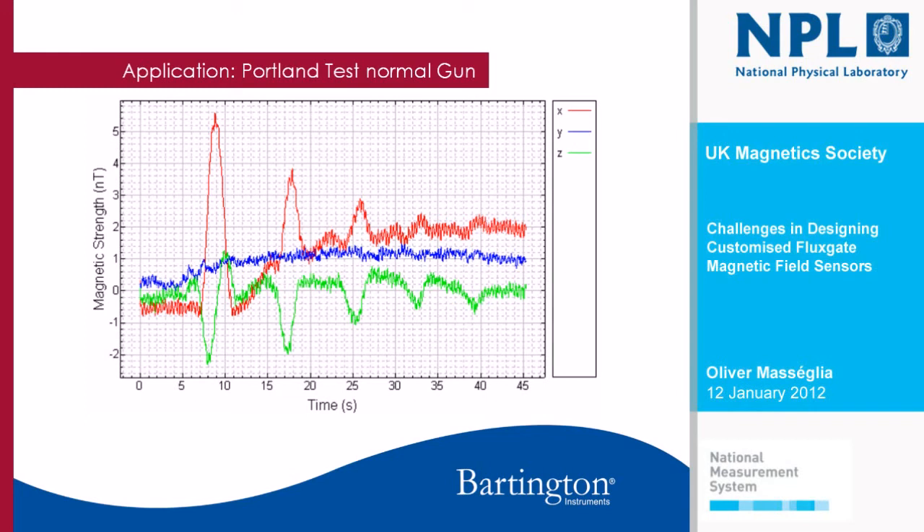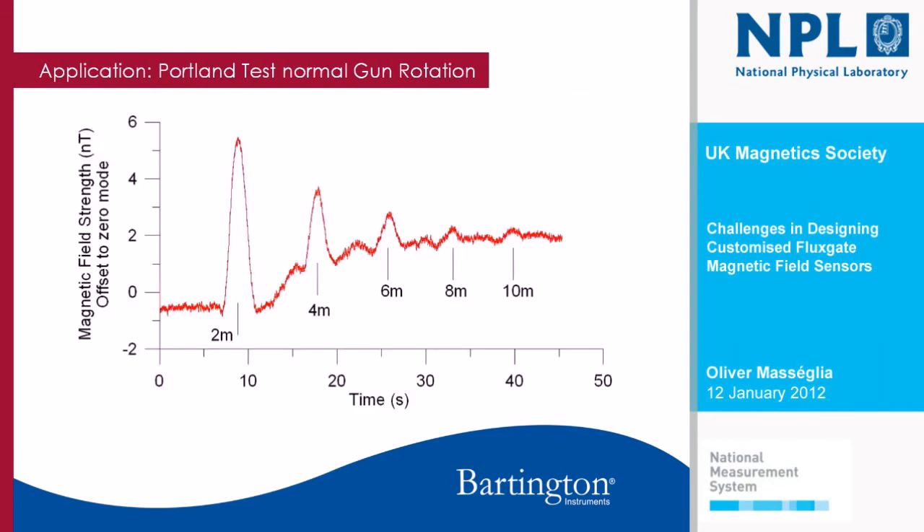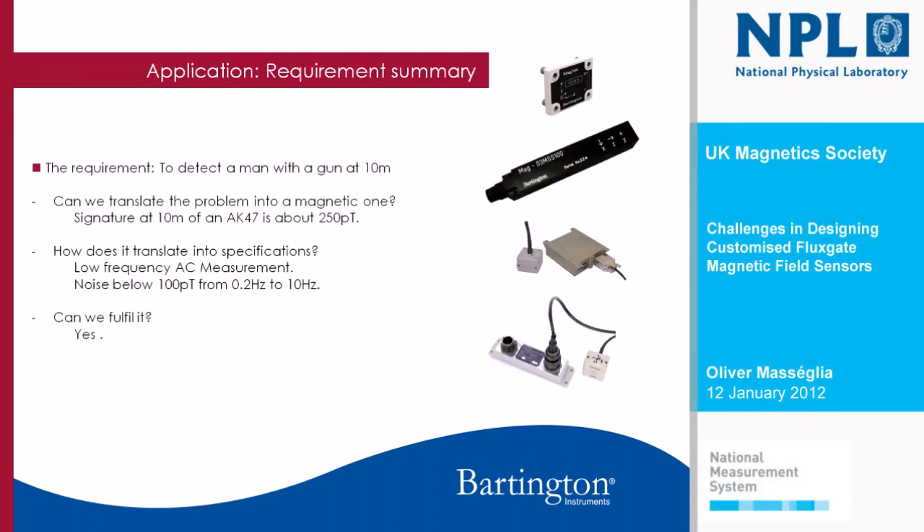So the result we had was: at 10 meters we get a signature, and therefore we should be able to detect someone moving at that level. To summarize: an AK-47 is about 250 picotesla at 10 meters in rotation — that's not a problem at all. As long as we can have a noise level of 200 picotesla between 0.2 Hz and 10 Hz, we should be fine. Can we fulfill it? Yes.